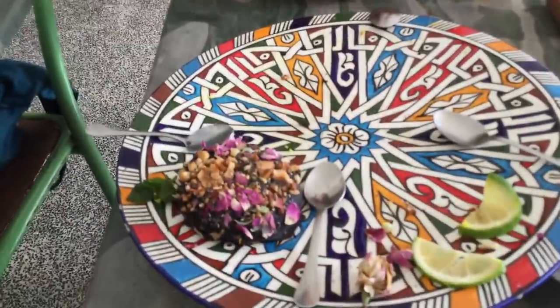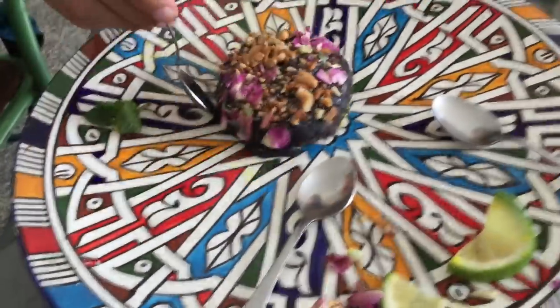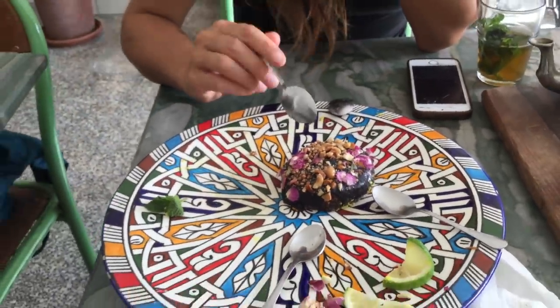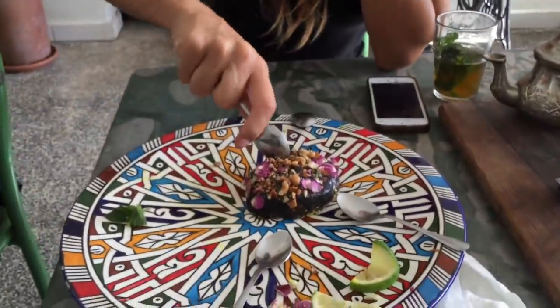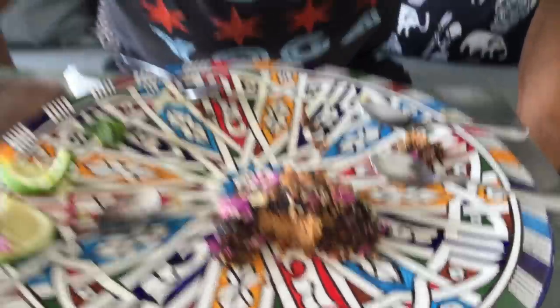Last but not least — the peanut butter chocolate donut. It's raw and vegan, but I still think Homer Simpson would eat it. Really thick. The peanut butter is in the middle there — it's really thick and it's healthy. Peanut butter donut.